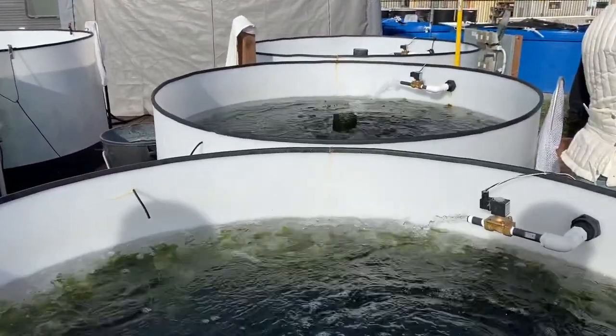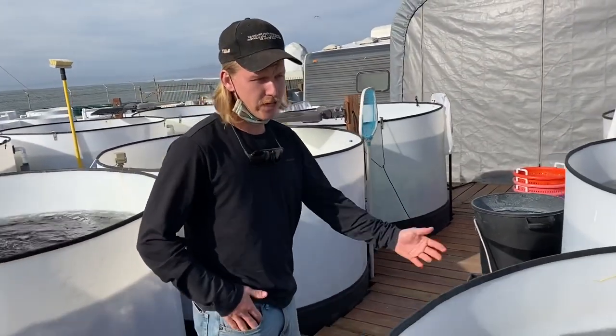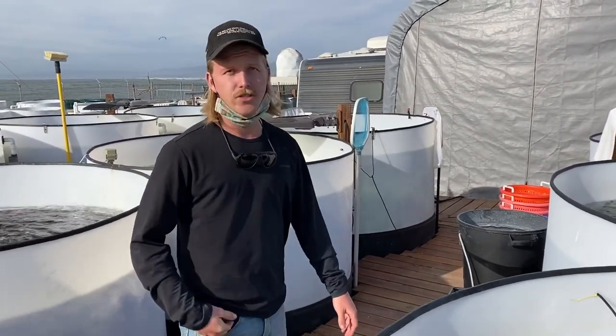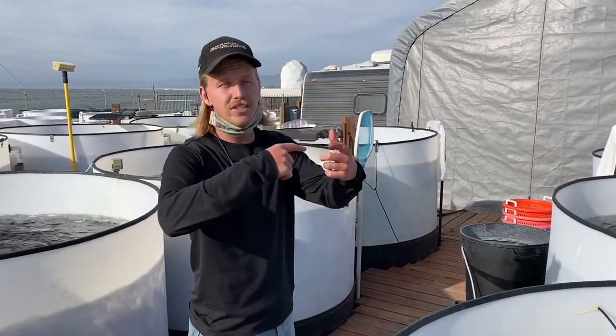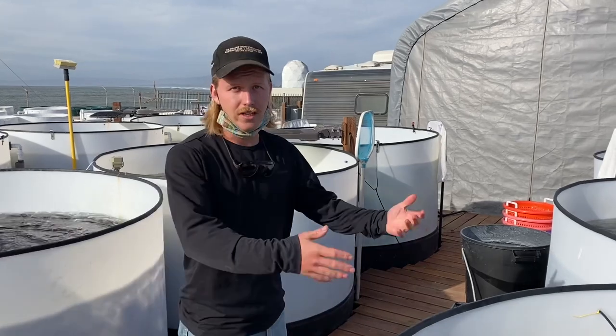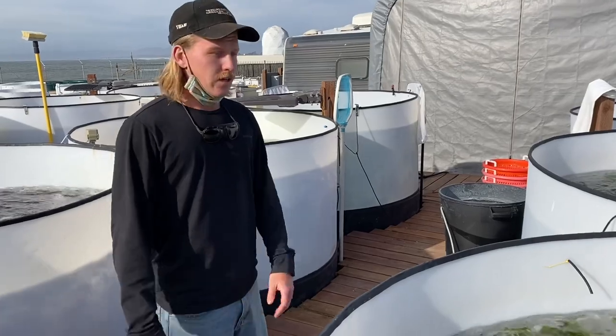One of our other employees, Dan Gossers, who just graduated from Mike's lab — one of his main projects right now is trying to figure out how to essentially complete the life cycle of nori in a lab setting so we can do it whenever and have it year-round.